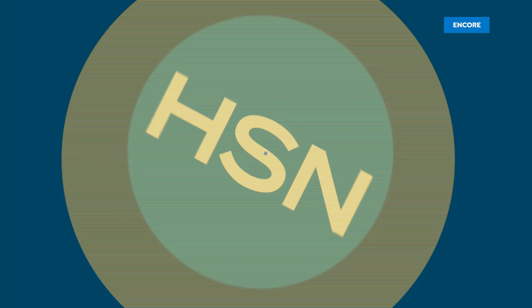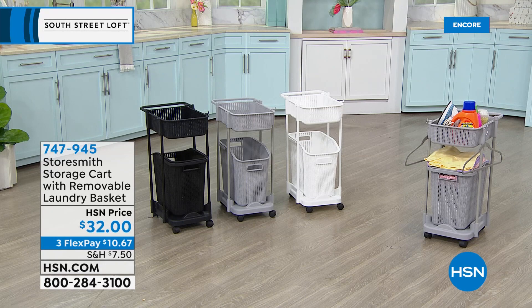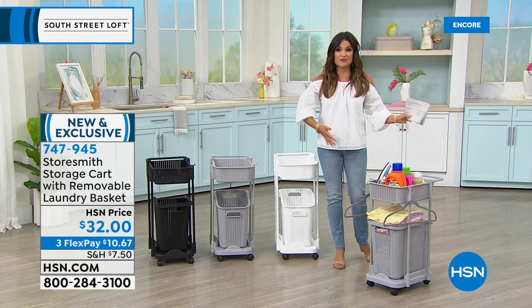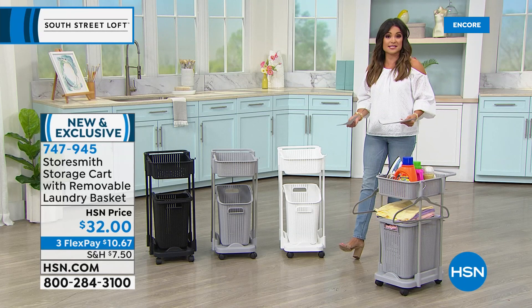Stephanie, thank you so much — we'll be back together coming up in about half an hour. We have more from South Street Loft and we're going to take another look at our Today Special. Now, the only chore we all have to do no matter what is laundry, right? And the laundry room tends to be one of the most unorganized rooms in the house — clothes everywhere, detergents and dryer sheets and dryer balls all loaded up on top of your washer and dryer.